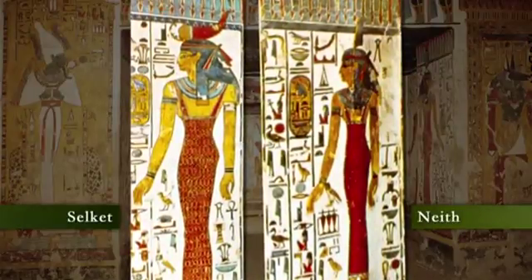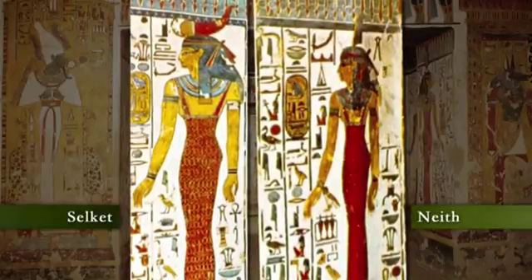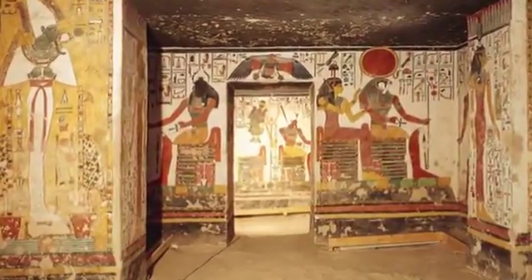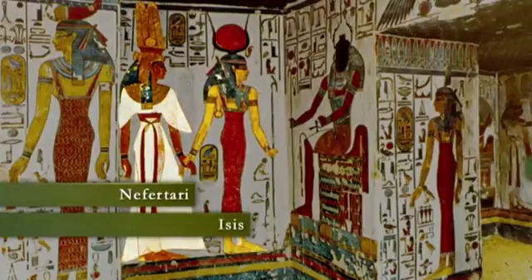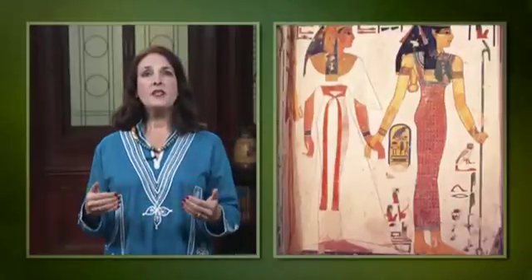Both goddesses welcome Nefertari with similar texts consisting of titles and so forth. Following eastward, we see a wonderful depiction of Nefertari being led by Isis to the seated, scarab-headed god Kepri, on the northeast wall.